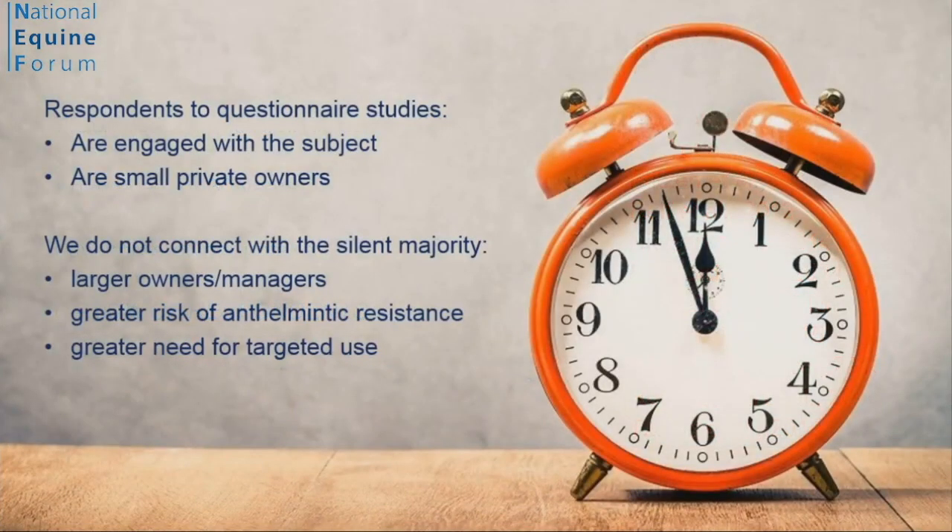Add to that: those figures pertain to respondents to questionnaire surveys — people who are already engaged with the subject of deworming. Unfortunately, 90-plus percent of those are smaller private owners with one or two horses. We consistently fail to engage with larger and professional owners, particularly those with large numbers of young stock. And they are the ones most at risk and are already developing multidrug resistance.